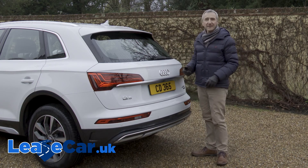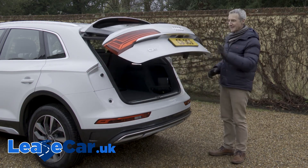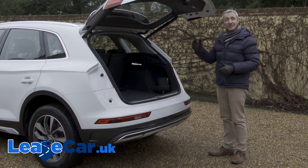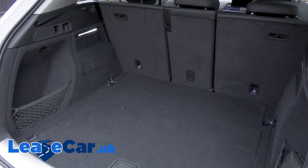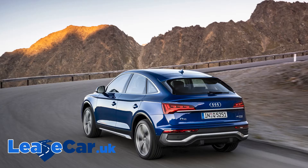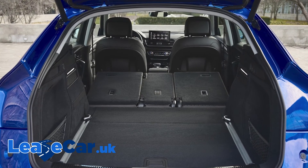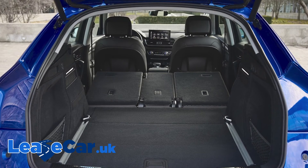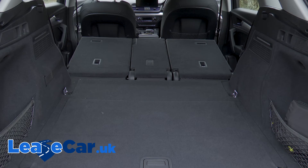Let's take a look at the boot, accessed via a standard powered tailgate, the rising height of which can be tailored to suit your garage ceiling. A 520-litre space is on offer with this SUV body style — 10 litres more than you'll get with the Sportback version. Completely flattening the rear bench frees up to 1,480 litres of space in the Sportback version, or 1,520 litres in this standard SUV model.